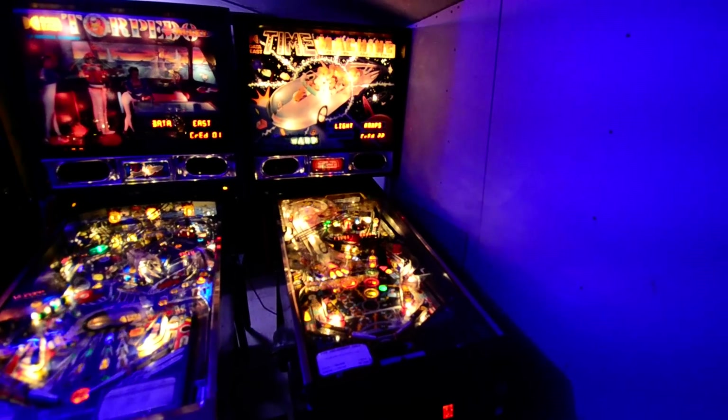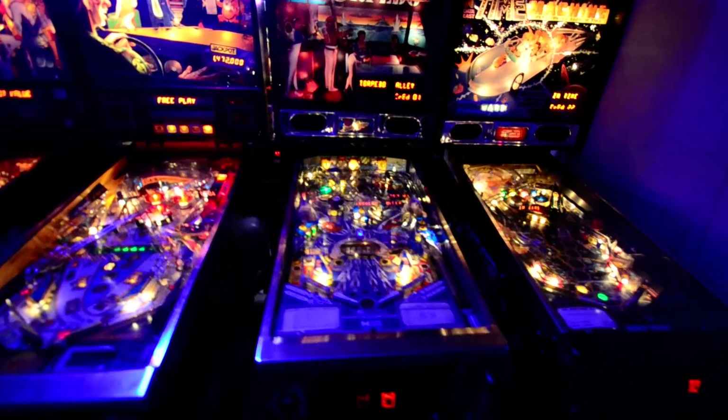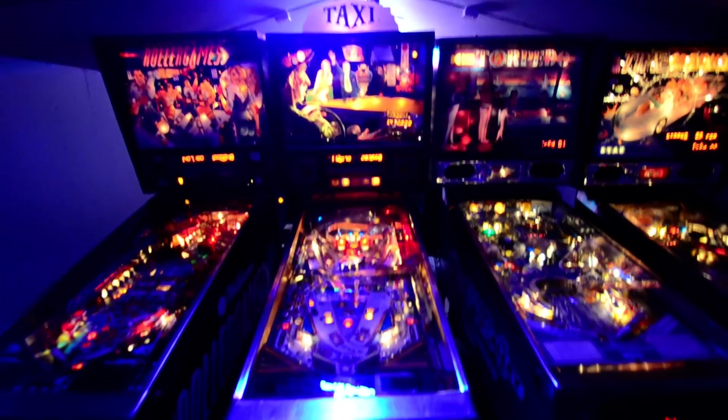We've got DataVice Time Machine, all working. DataVice Torpedo Alley, all working. Williams Taxi up at the top there, that's all working.